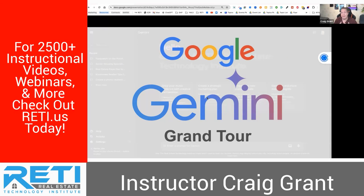Speaking of RETI, huge shout out to them for being a great partner and letting us use these videos. So let's dive in. The first big takeaway is that Google now has a major AI platform that goes toe-to-toe with ChatGPT called Google Gemini.